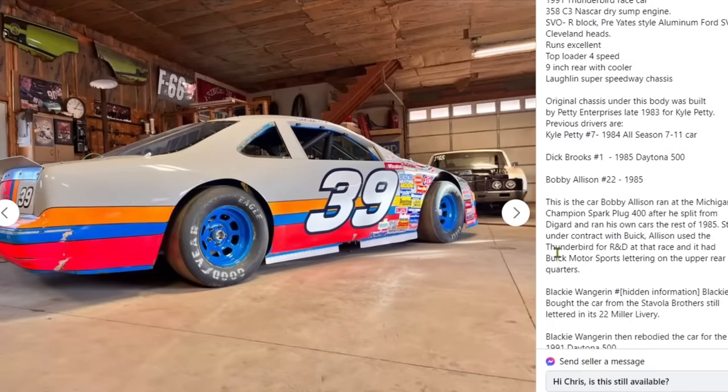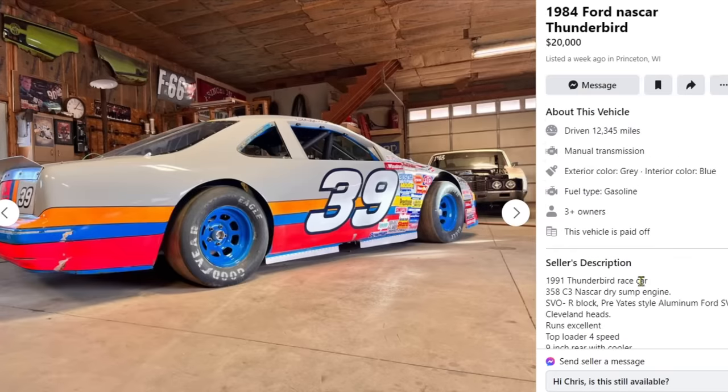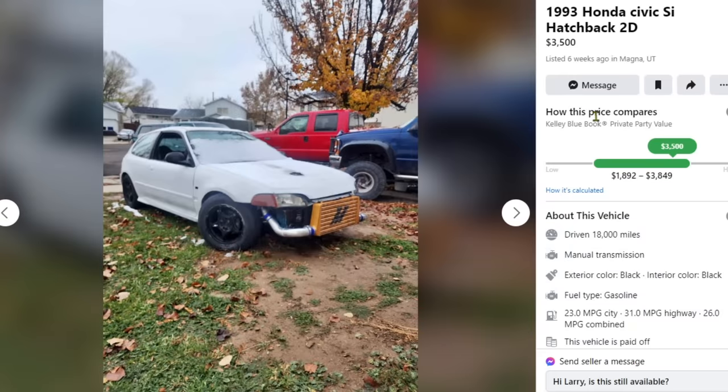It says the original chassis under the body was built by Petty Enterprises in late 1983 for Kyle Petty — number seven. Interestingly, the person I bought one of my corgis from is related to Kyle Petty. Dick Brooks number one and Bobby Allison in 1985. I've never seen a NASCAR for sale and this thing looks sick as hell. Someone give me $20,000 to buy this thing.